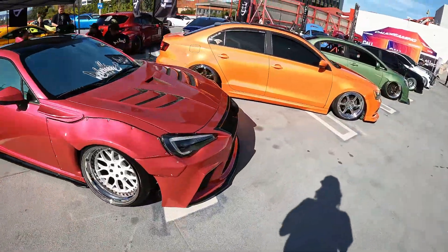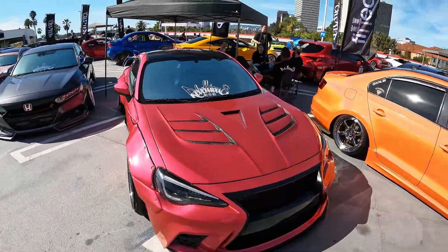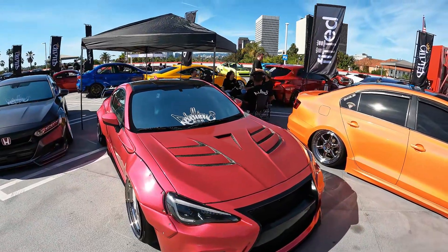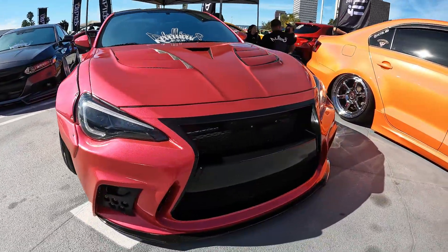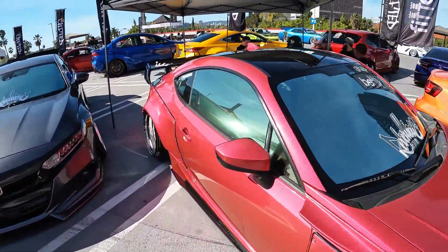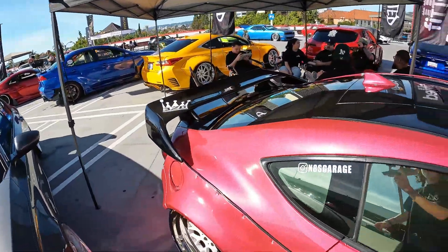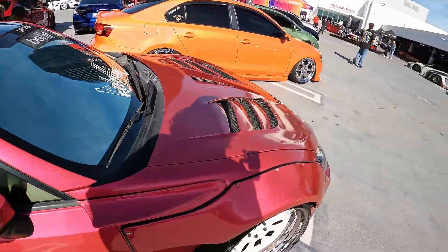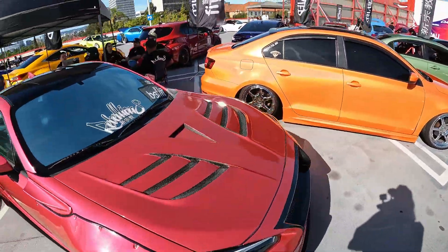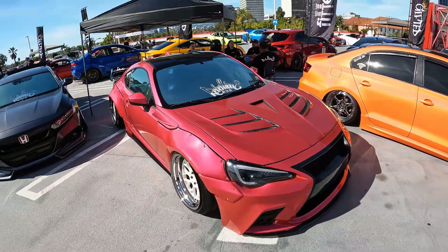Moving on to the next one, we have this Scion FRS / BRZ / 86 — I'm not sure which one it is — but it has a Lexus-looking front bumper in this beautiful pink color with a black 326 Power wing in the back and chrome-on-white wheels. Super clean car.